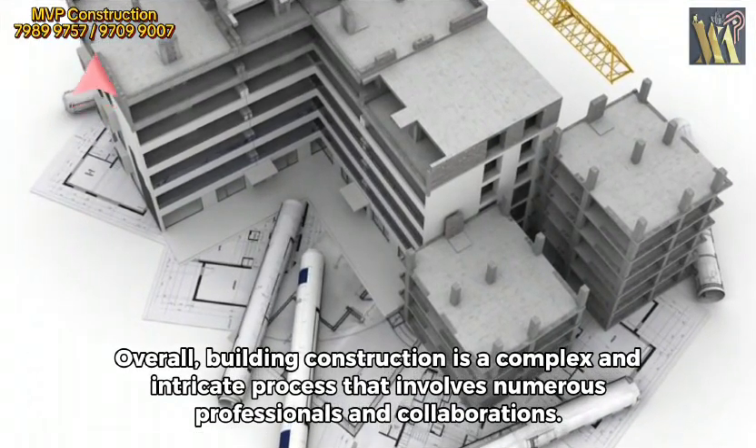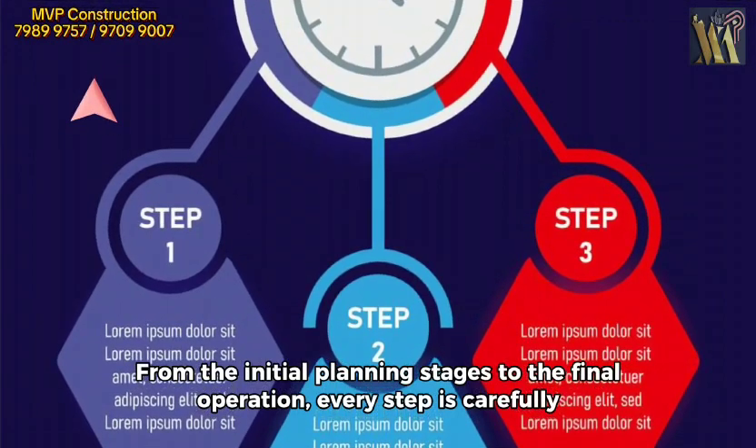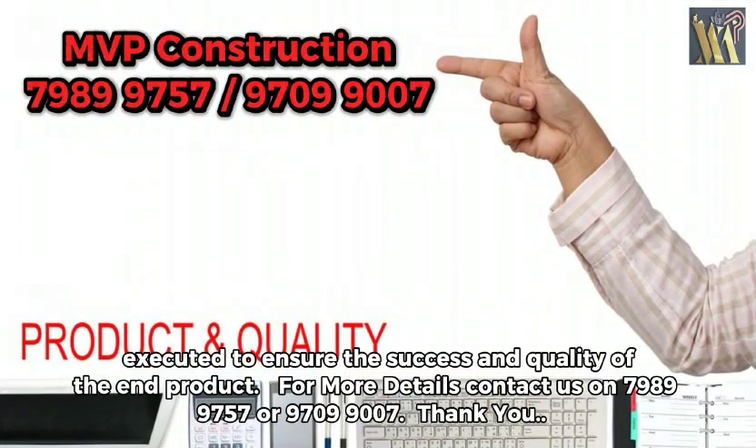Overall, building construction is a complex and intricate process that involves numerous professionals and collaborations. From the initial planning stages to the final operations, every step is carefully executed to ensure the success and quality of the final product.